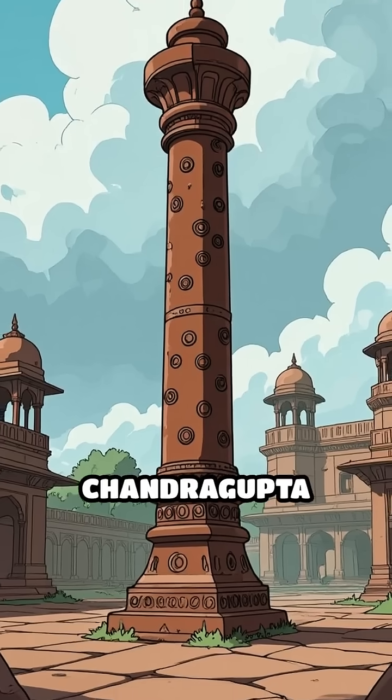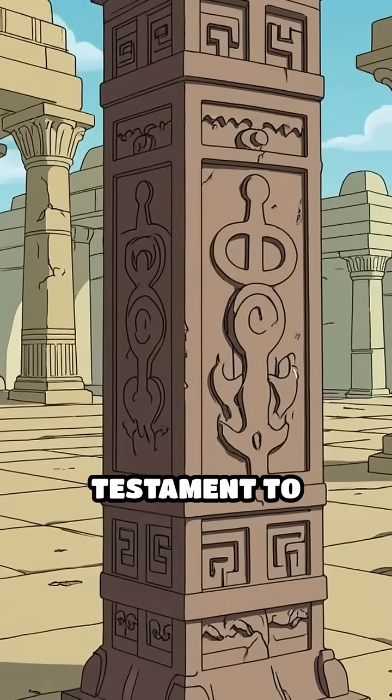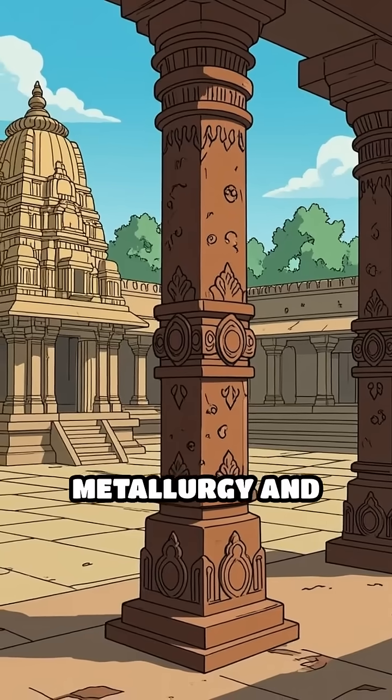Crafted during the reign of Chandragupta II around the 4th century CE, this pillar is a remarkable testament to India's advanced metallurgy and engineering skills.